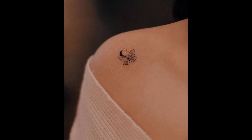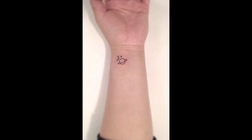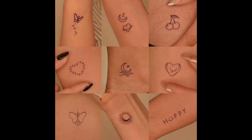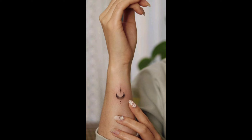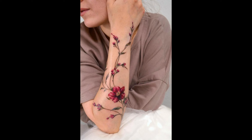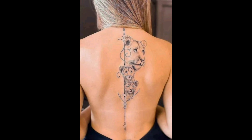And there you have it, folks — a glimpse into the endless world of tattoo designs for women. Whether you prefer minimalist designs, nature-inspired motifs, pop culture references, or artistic watercolor styles, there is a perfect tattoo waiting to adorn your skin. Remember, the most important thing is to choose a design that speaks to you. Thanks for watching — stay creative and stay fabulous. Don't forget to like, share, and subscribe for more content like this. Take care!